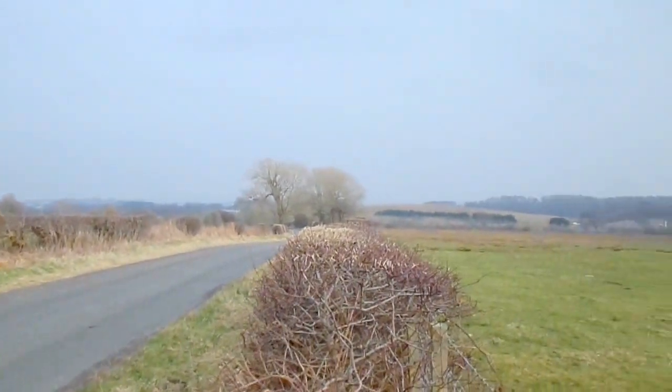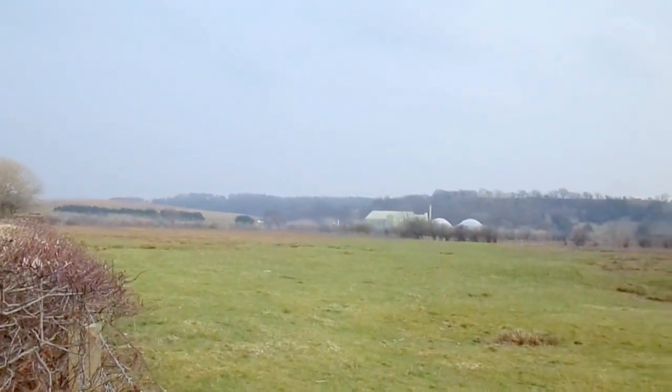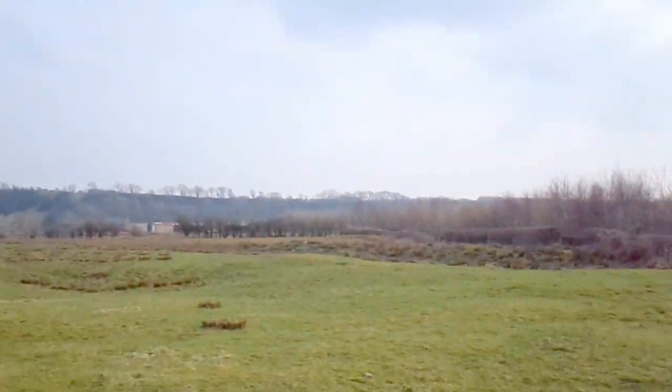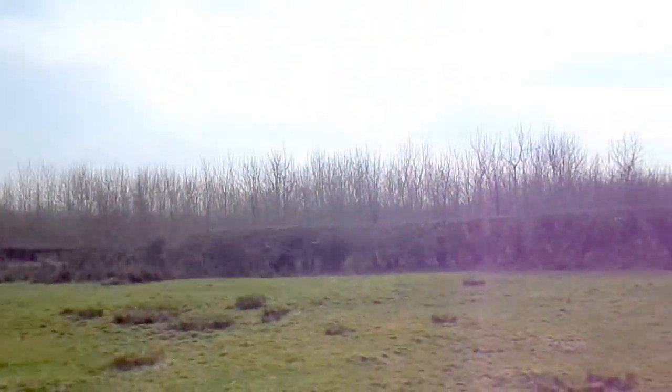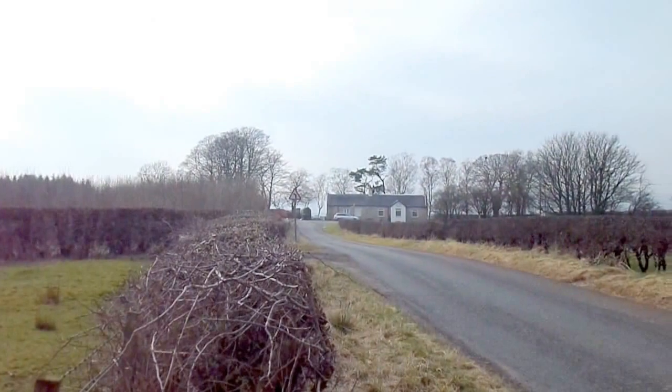This used to be a very industrial landscape. There were iron ore quarries and coal mines, and the railway ran all the way up here, right through where these plantations now are, and stopped just short of the old smithy.